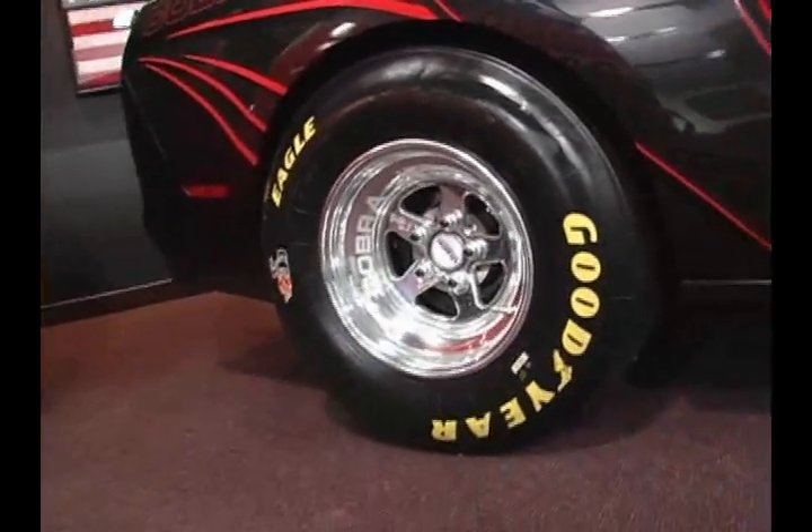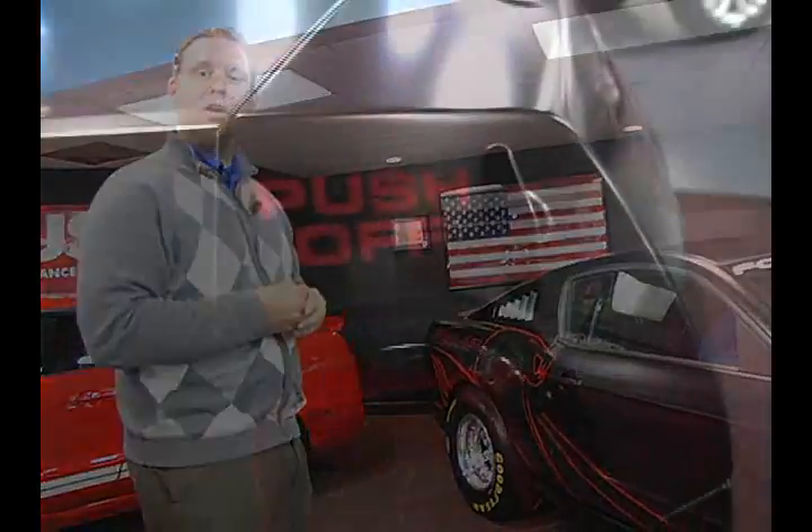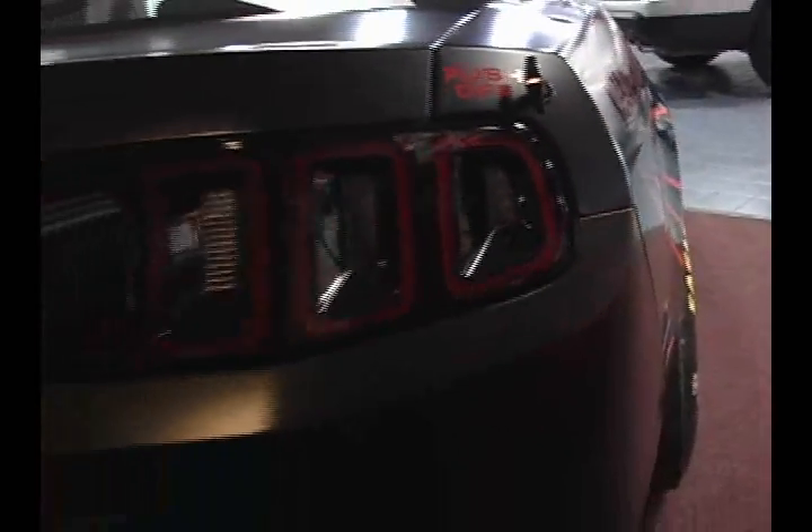So we get back to that original question: who wants to race? Now you can do it, and you don't have to build a car. Right here on the showroom floor you can get yourself in a race car. This is Jamie Biggs reporting for AccuFab TV.